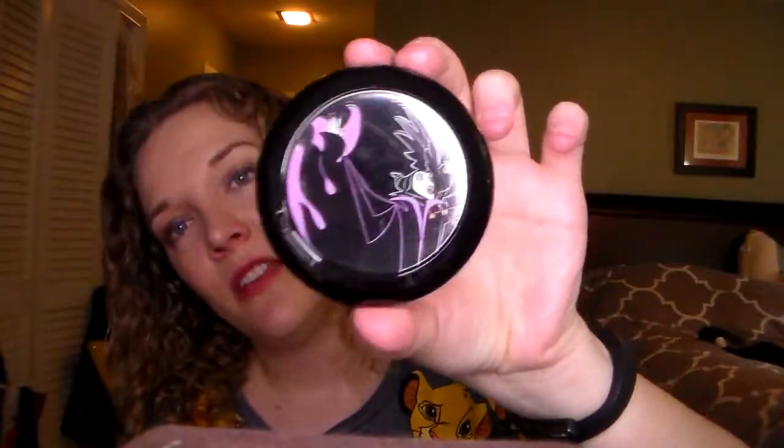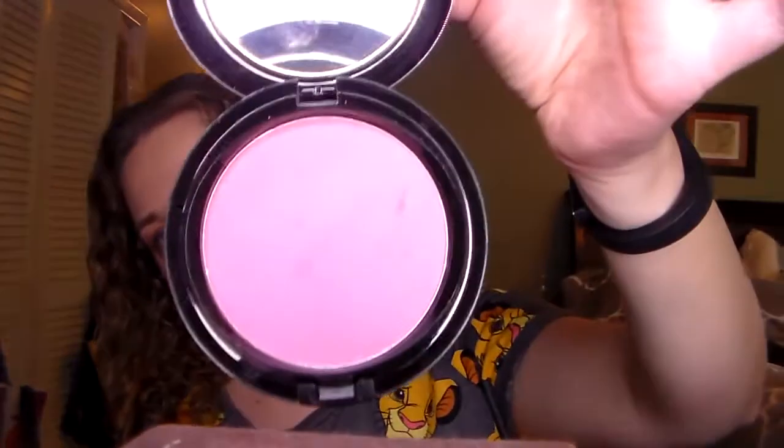The last one is Briar Rose beauty powder — this one is for Sleeping Beauty. It's more of a fall blush with a plummy tone, and they all blend really well. And that is it for my collection — I'll post all the links down below so you can take a look.